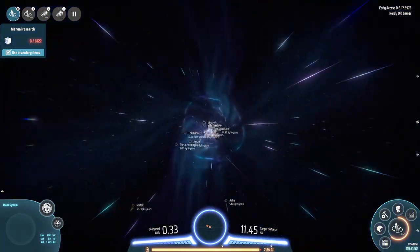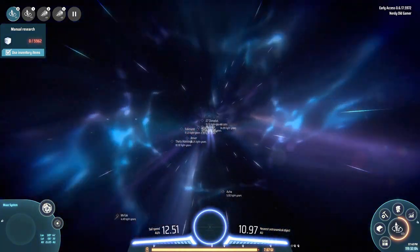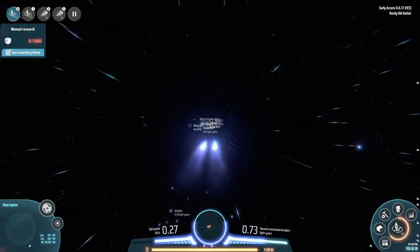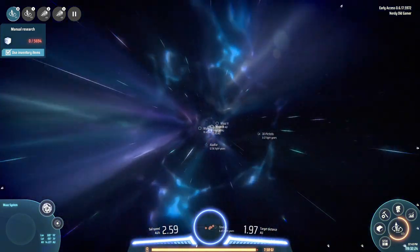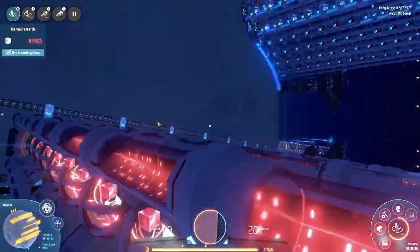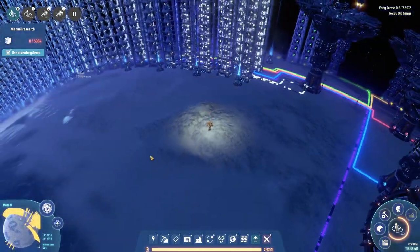Let's head over there and take a look. Where is Mars 6? I can't see a damn thing — I went way too far. Where the heck did Mars 6 go? It's here somewhere... there it is. Let's head down and see how we're looking. We're sciencing at a decent rate.